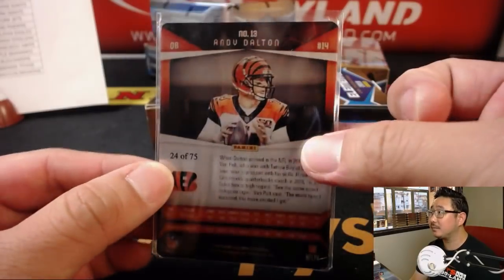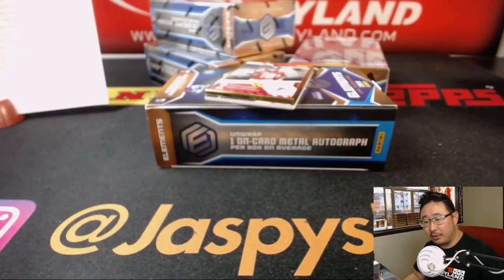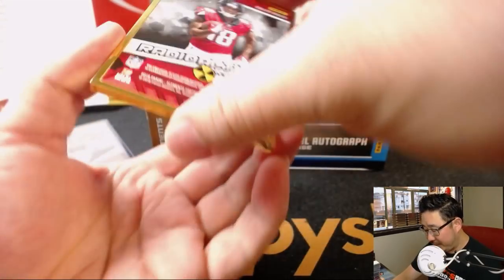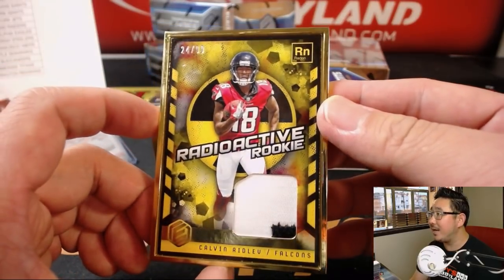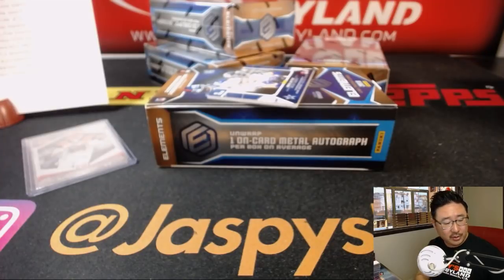There's Andy Dalton at out of 75, Michael Gallucci with the Bengals. We've got Radioactive, Radioactive — Calvin Ridley, 24 out of 99, Radioactive Rookie. That'll go to Josh Pruce and the ATL.